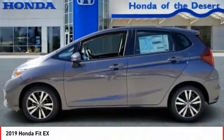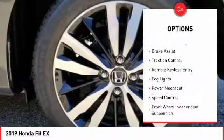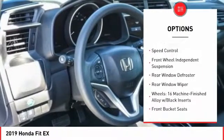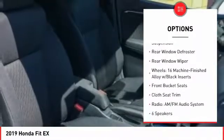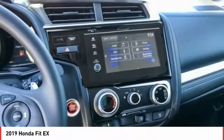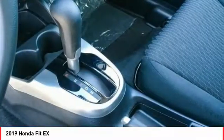Here are some of this vehicle's great options: electronic stability control, brake assist, traction control, remote keyless entry, fog lights, power moonroof, speed control, front wheel independent suspension, rear window defroster, rear window wiper.